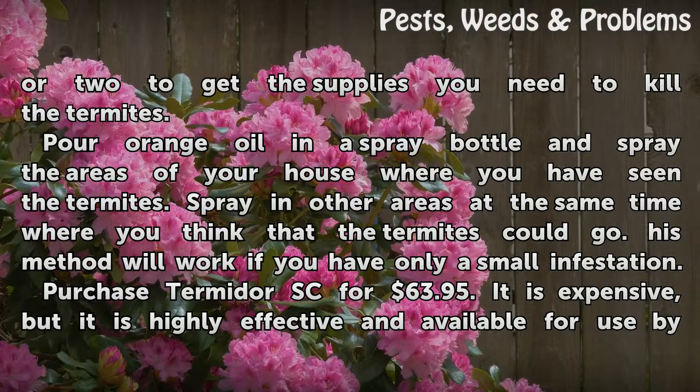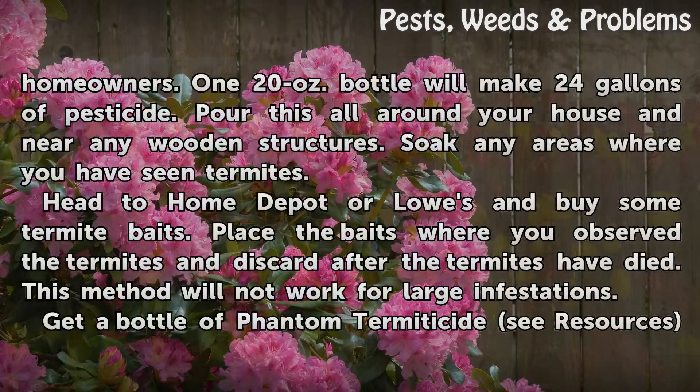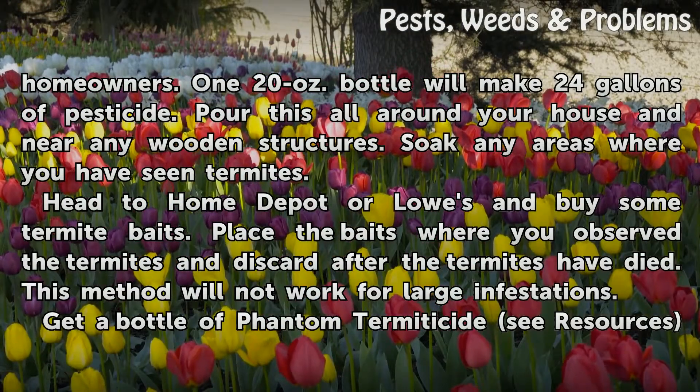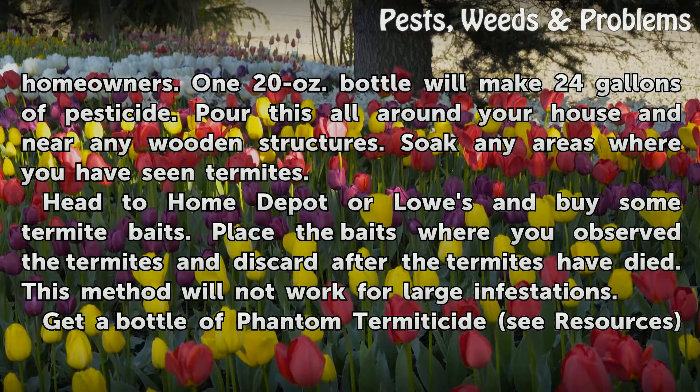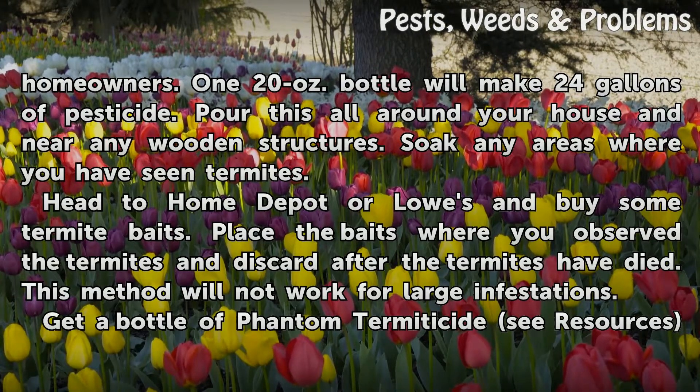Purchase Termidor SC for $63.95. It is expensive, but it is highly effective and available for use by homeowners. One 20-ounce bottle will make 24 gallons of pesticide. Pour this all around your house and near any wooden structures, and soak any areas where you have seen termites.